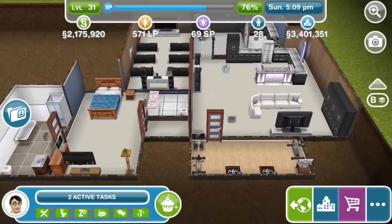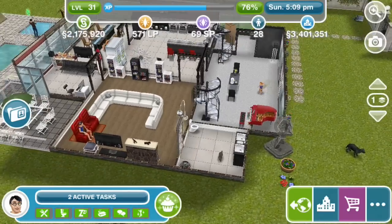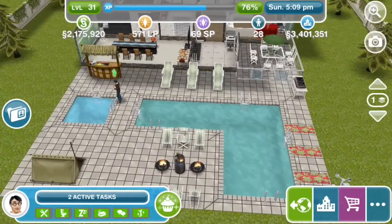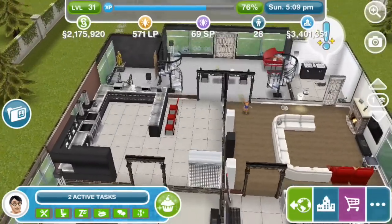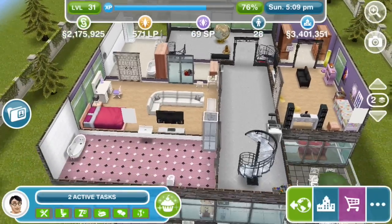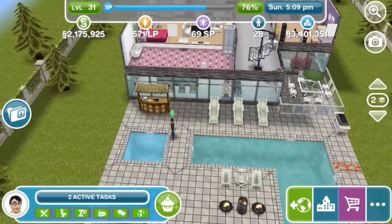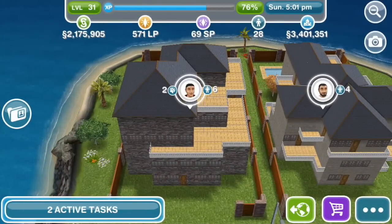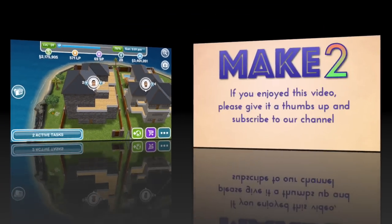Thank you so much to Naira for the invitation to visit your awesome modern family home — well, I would call it a mansion, really. Hopefully you guys enjoyed the tour as well. Please feel free to let us know in the comments what you think, and subscribe to our channel if you're new because we've got plenty of Sims FreePlay videos. Thanks for watching.